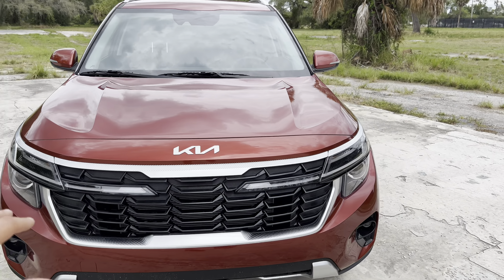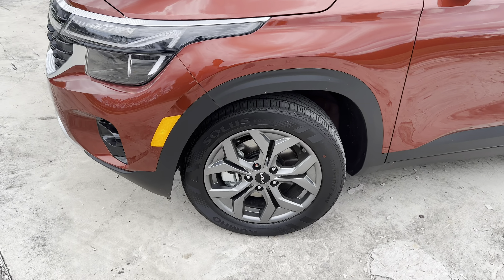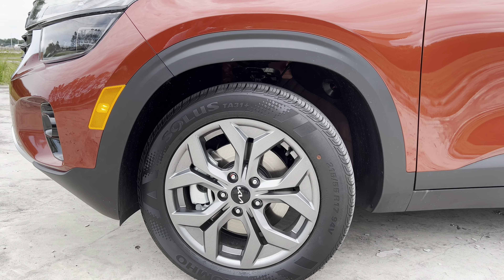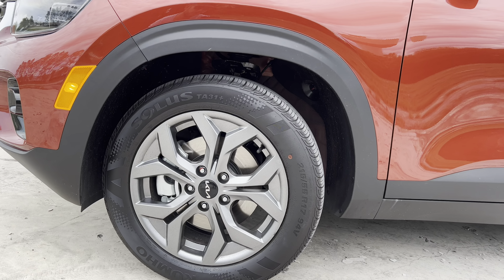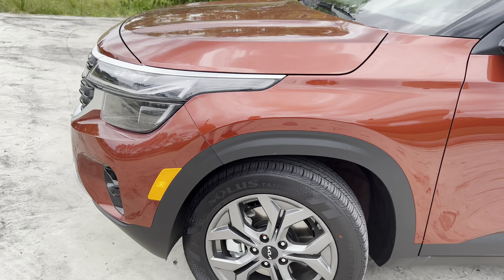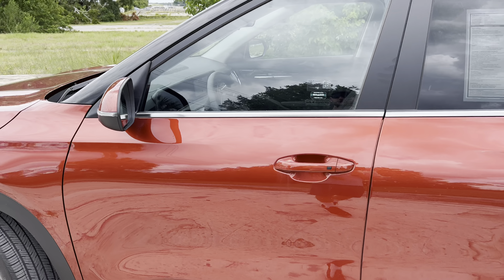The updated front fascia features an LED daytime running strip that now continues all the way up to the grille. We don't get the radar cruise control panel here on the S, but we still get LED headlamps and LED fog lights with a halogen turn signal up front. We get the black trim for the grille, updated Kia badge, and this Mars red metallic paint color really pops. The S still gets 17-inch rims in gray, wrapped in Kumho Solus all-season tires — 215/55R17 — and with this all-wheel drive system, it should put this 146 horsepower to the ground with no problem.